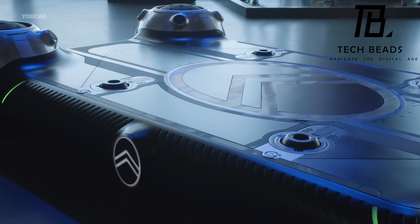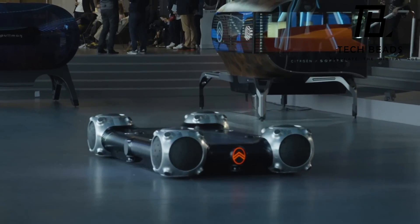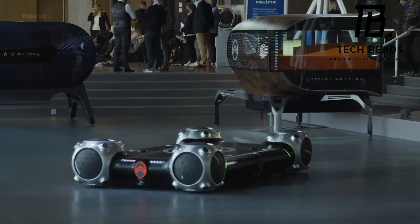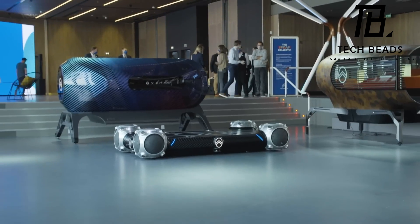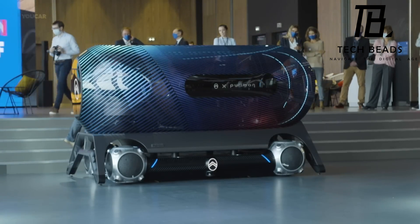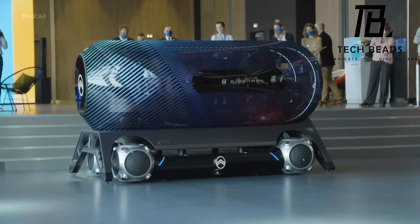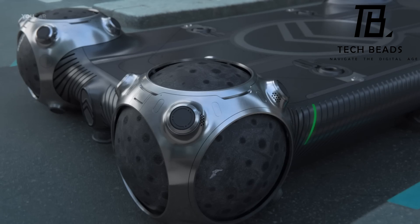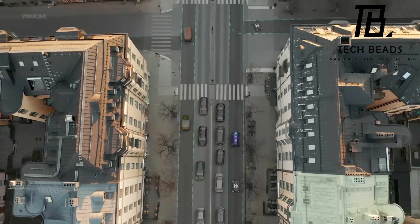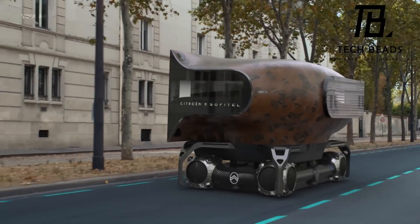Goodyear has created something truly unique and futuristic: spherical tires, specifically made for Citroën's Urban Collective concept car. These Goodyear Eagle 360 wheels feature small electric motors and allow for full 360-degree motion capability. Placed at all four corners of the Citroën Urban Collective concept vehicle — a joint project between Citroën, Accor, and JCD Cone — the vehicle is a revolutionary mobility concept built upon the Citroën Skate platform, which is essentially an electric powertrain hooked up to various autonomous functions.